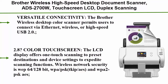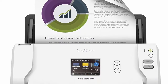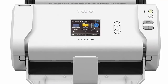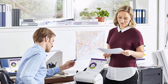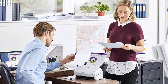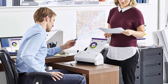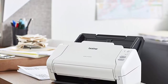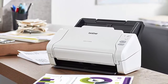Versatile Connectivity: the Brother Wireless Desktop Color Scanner permits users to connect via Ethernet, wireless, or high-speed USB 2.0. The 2.8-inch Color Touchscreen LCD display offers one-touch scanning to preset destinations and device settings to expedite scanning functions. Wireless Network Security supports WEP 64/128-bit, WPA-TKIP, and WPA2-PSK AES. Image optimization features include multi-feed detection, background removal, blank page removal, and more.